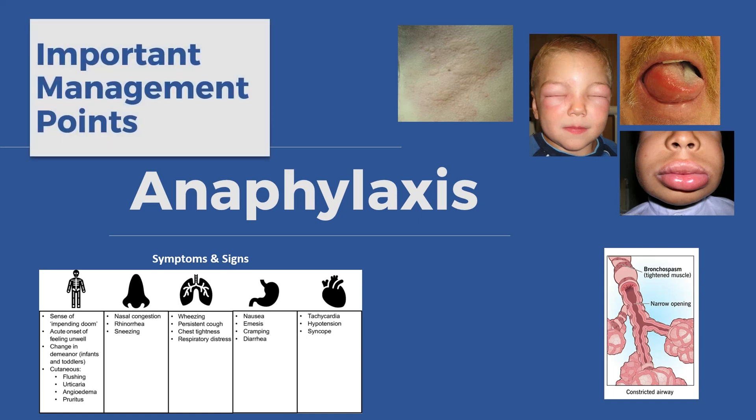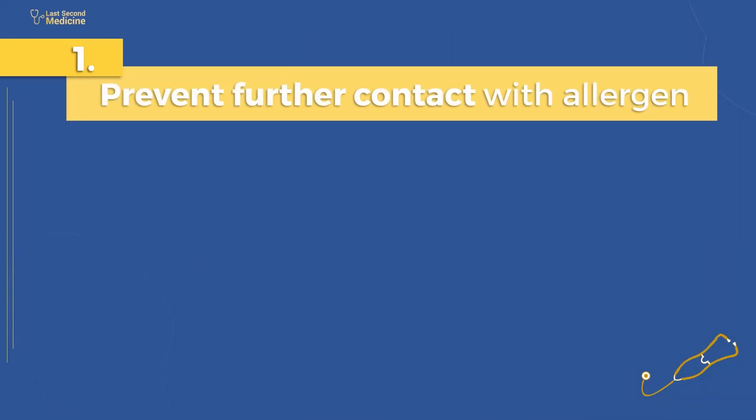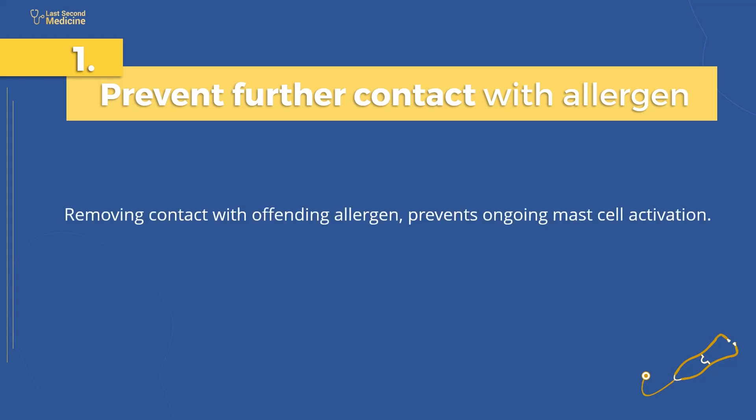In this video, we will talk about the key points in the management of anaphylaxis. Number 1: prevent further contact with the offending allergen. Removing contact with the offending allergen prevents ongoing mast cell activation.